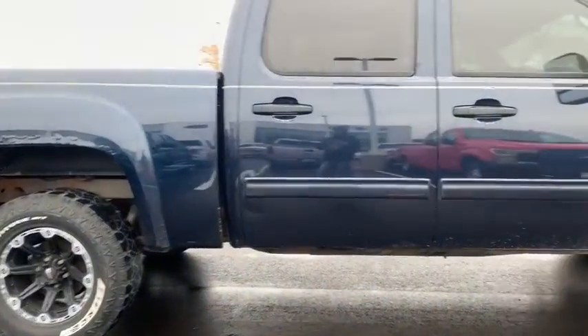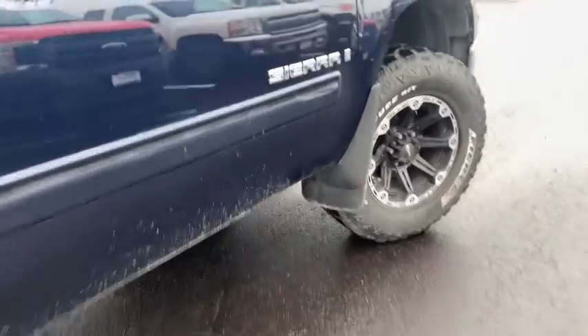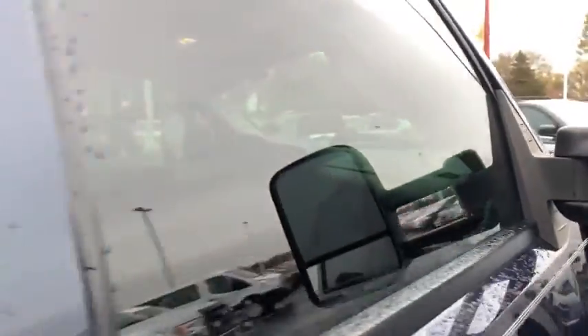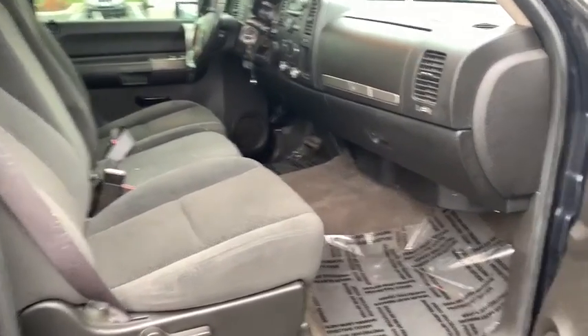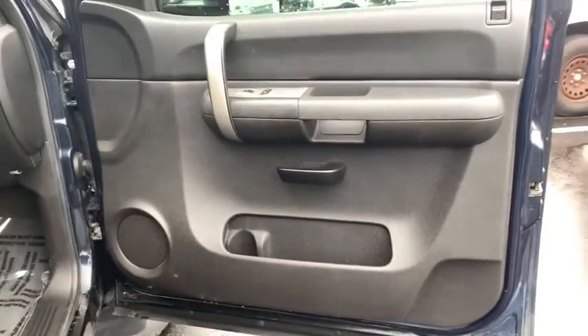Sierra 1500 now comes with an automatic transmission that combines high-max hauling capability with precise control. This vehicle has less than 135,000 miles.